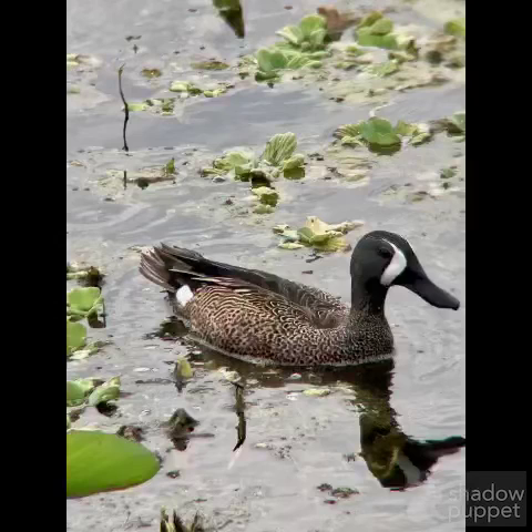Thanks for watching. That's all the birds that I saw at the Celery Fields in Sarasota, Florida. It's a very great place to see birds — I highly recommend it. Thanks.